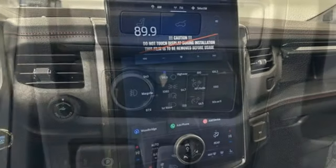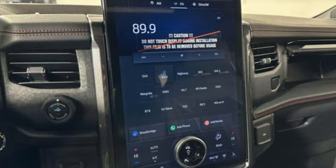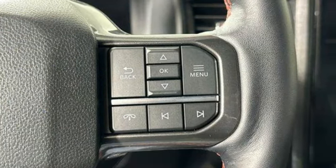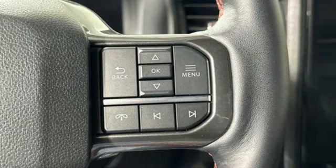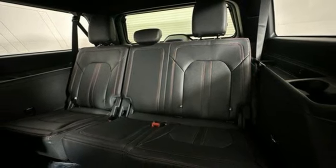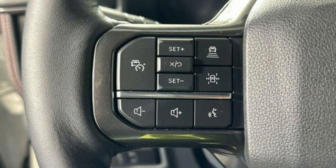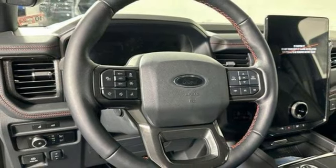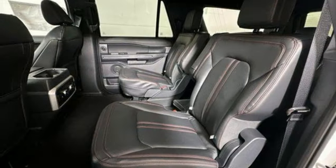Twin turbo V6 engine, dual zone climate control, integrated navigation system with voice activation, steering assist cruise control, heated steering wheel, wi-fi hotspot, streaming audio, first and second row express open sliding and tilting sunroof, memory exterior door mirror settings, and heated and ventilated leather bucket seats.